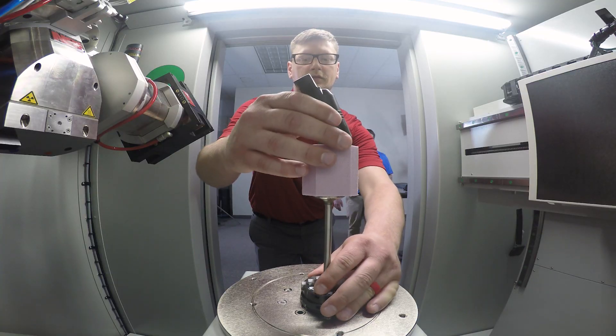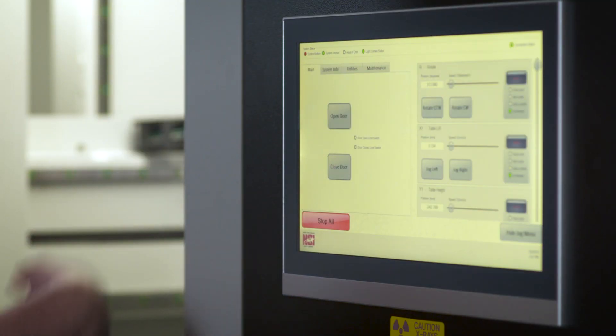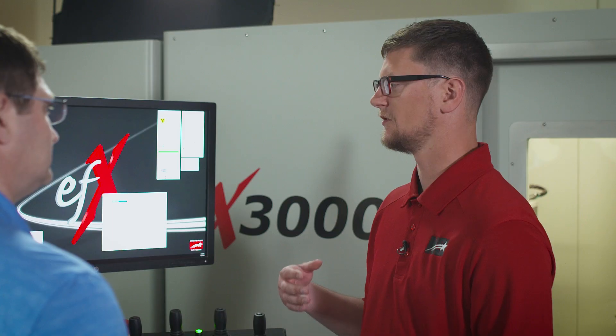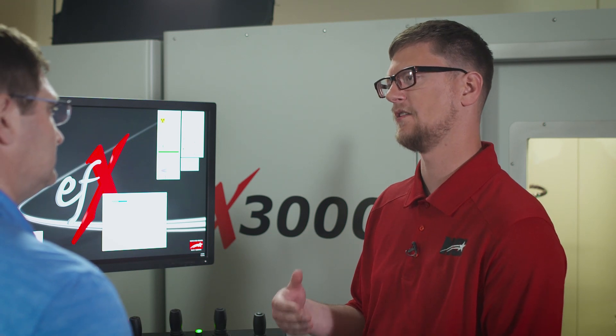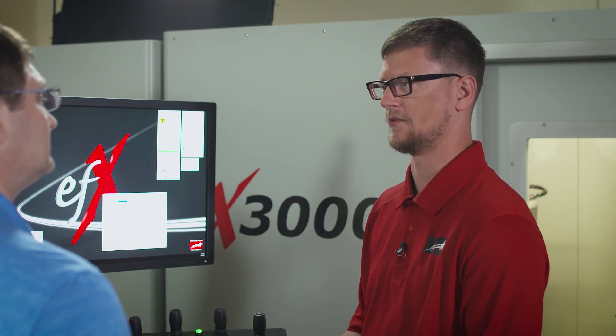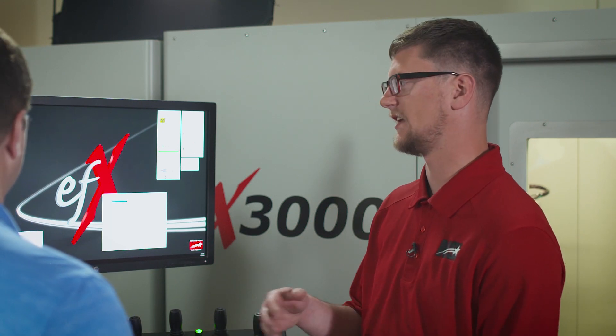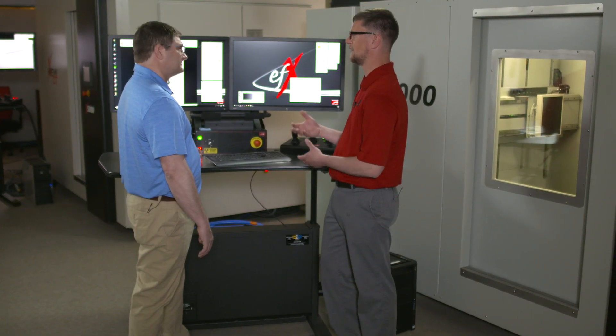So Nate, tell us what you're doing. So I'll put the sample in the machine and we'll close the door. Now this object's larger than the last one we scanned. Does that change the settings for the machine? Absolutely. So it's thicker, it's harder to penetrate, so we have to use higher power on the x-ray source. Also, to get the whole field of view, we'll need to scan it at lower resolution. So this scan will be about 40 micron.